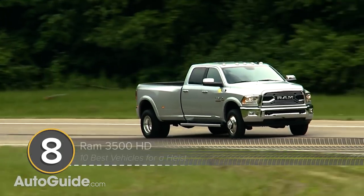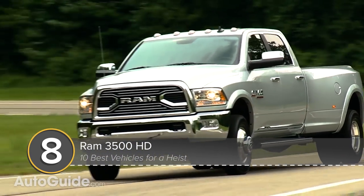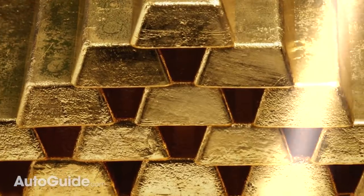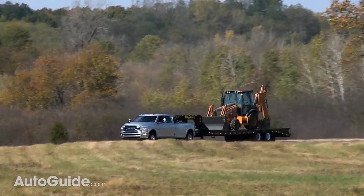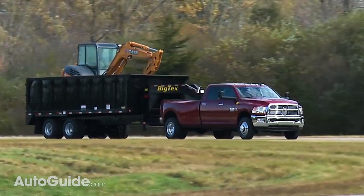But suppose you're not planning a heist at some small-town bank or credit union — what if you've got your sights set a little bit higher? The Ram 3500 is happy to oblige. With available Cummins torque, it gives you the towing and hauling capability to drive away with all the gold in Fort Knox, towing up to 31,210 pounds.